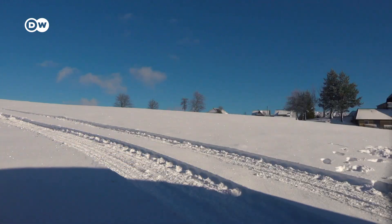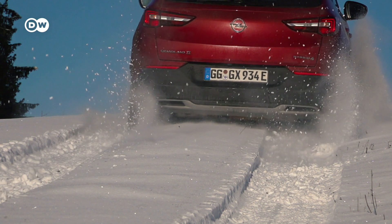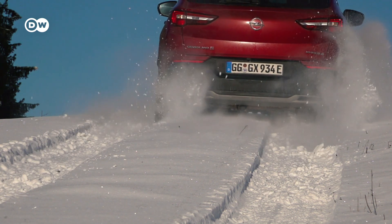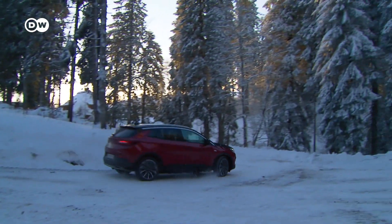Reinhold takes the Grandland for a little spin in the snow. Slippery roads are no problem for the all-wheel drive SUV.